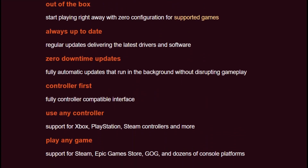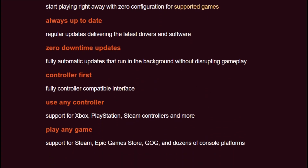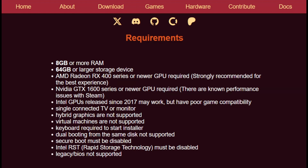The installation involves flashing a USB drive and disabling secure boot. But once running, you get immediate couch gaming bliss.